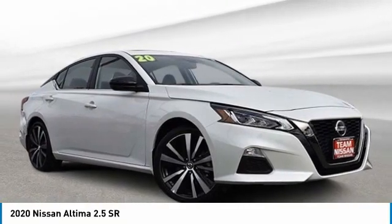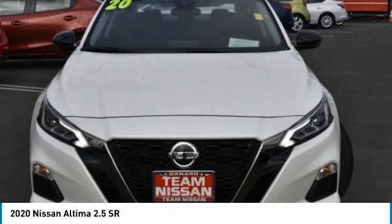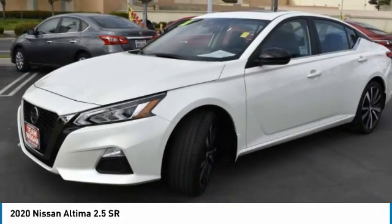Stop by and take a look at the 2020 Ultima. The Nissan Ultima offers advanced features to make life easier, including push-button ignition, which comes standard.